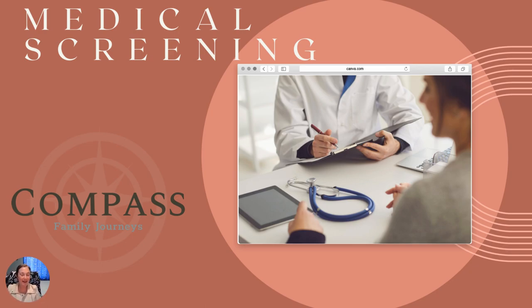Good morning. My name is Karen Schaefer with Compass Family Journeys. Today I wanted to go over basically the medical screening portion of a journey for gestational carriers, because I do tend to get quite a few questions on this particular topic, especially because it seems to kind of come on quickly.